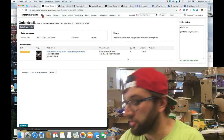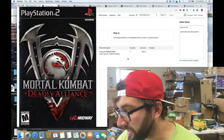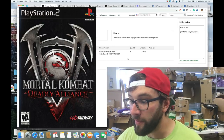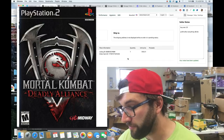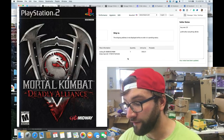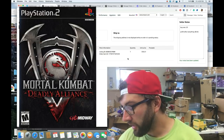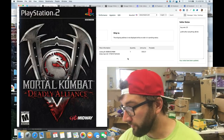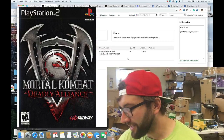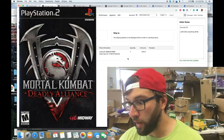The first sale is Mortal Combat: Deadly Alliance for PlayStation 2. I paid 25 cents for this game and sold it for $16.51. On Amazon FBA there's an additional $1.80 video game charge plus a category fee, so after all fees my net profit was $9.56.